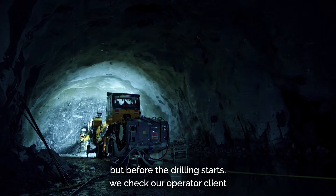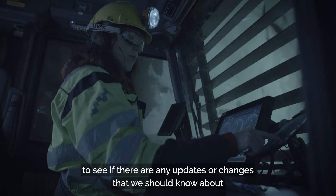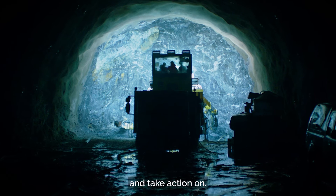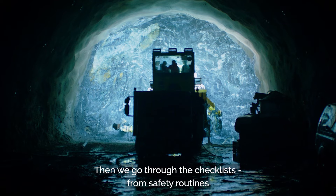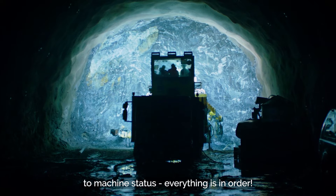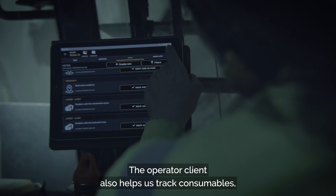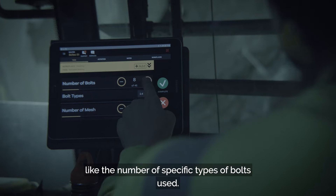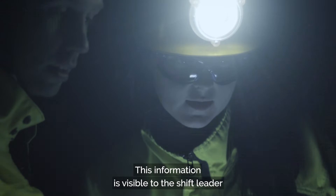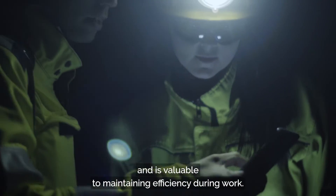Before the drilling starts, we check our operator client to see if there are any updates or changes that we should know about and take action on. Then we go through the checklists, from safety routines to machine status. Everything is in order. The operator client also helps us track consumables, like the number of specific types of bolts used. This information is visible to the shift leader and is valuable to maintaining efficiency during work.